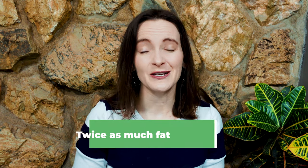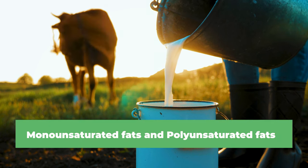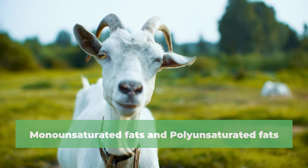Sheep's milk has twice as much fat as cow and goat's milk. Don't get scared by the concept of higher fat — these are monounsaturated fats and polyunsaturated fats, which we also know as omega-3s and 6s, and these are called the good fats.